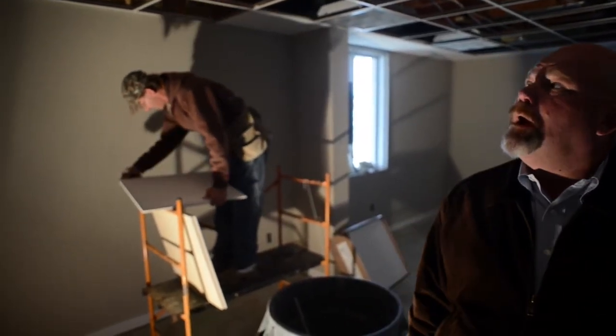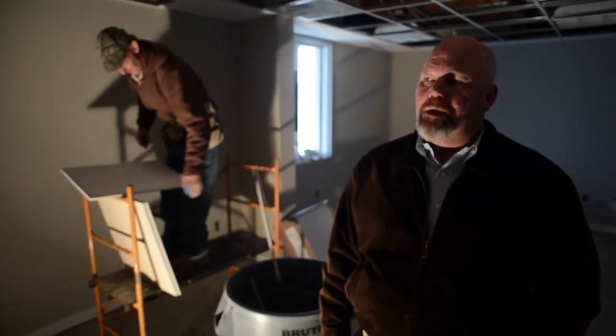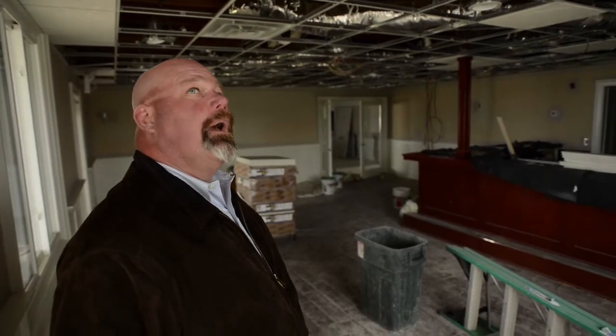Now we're in the office. You can see the ceiling is being installed and the lighting's been installed. We're waiting for Jersey Central Power and Light to come out and power the building back up — hopefully it'll be any day now.